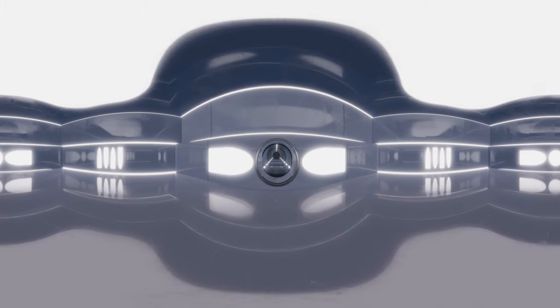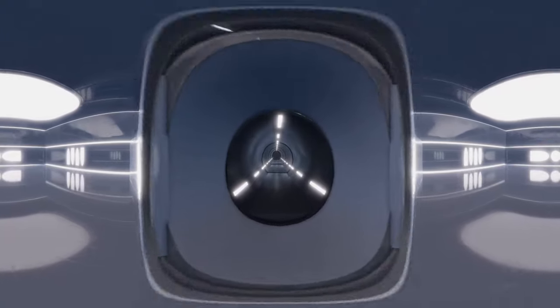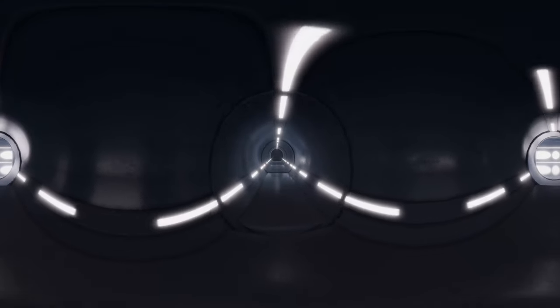Hey, you with me? Buckle up, because we're about to get closer than you've probably ever been to a giant freight train.